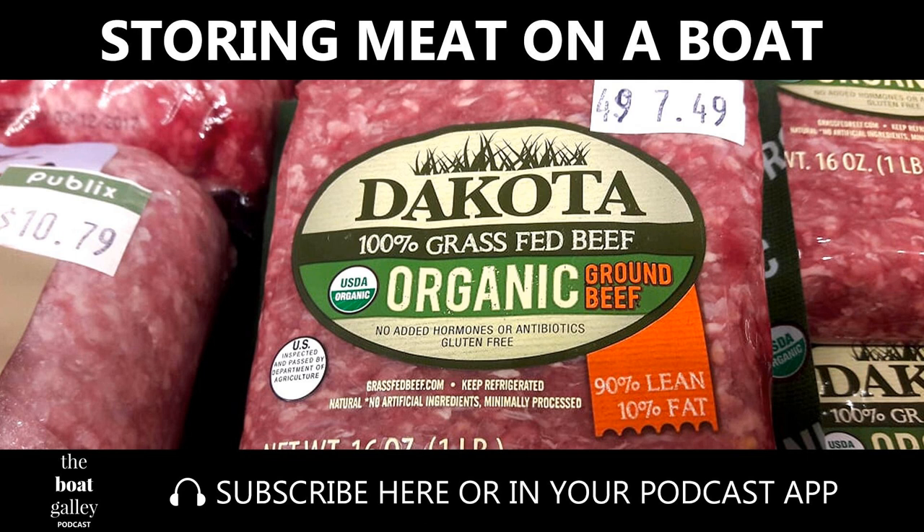Be sure to label your packages — it's very hard to tell cuts of meat apart when they're frozen. And mix up the types of meat as you put them in the freezer. You don't want all the hamburger on the bottom so that you have to take everything else out when you want it, and then try to repack all the frozen blobs so they fit.